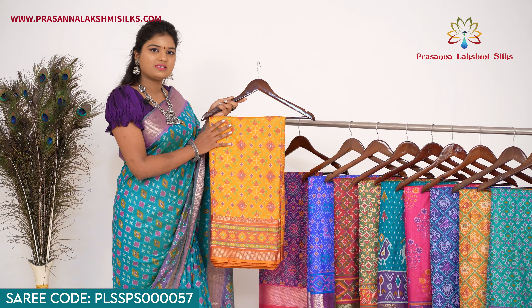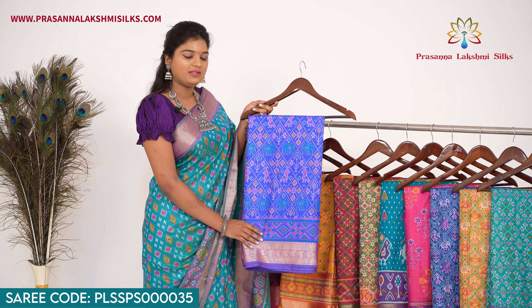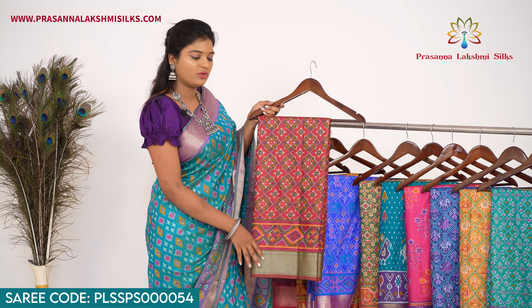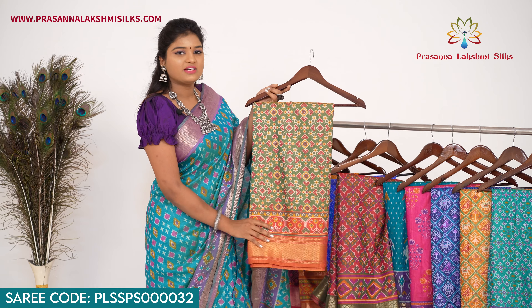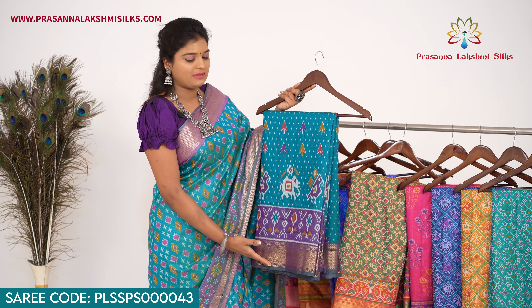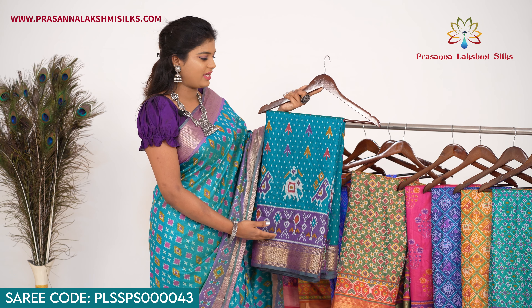Purple with pink. Next, mustard yellow with rust orange. Next, light blue with purple — this sari features elephant and parrot patola design. Next, red with green — this one has a multi-color patola design. Next, green with rust orange, also with multi-color patola design. Next, teal blue with violet — this sari features parrots and elephant design in patola style.